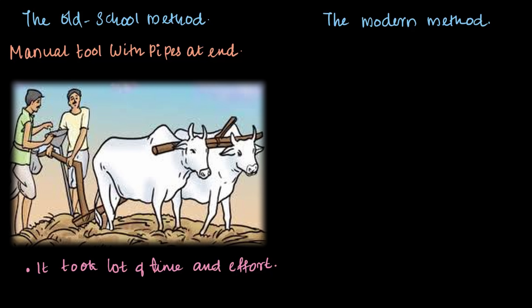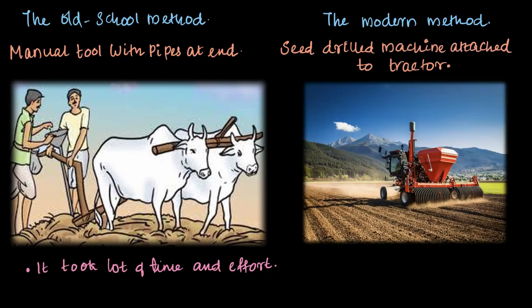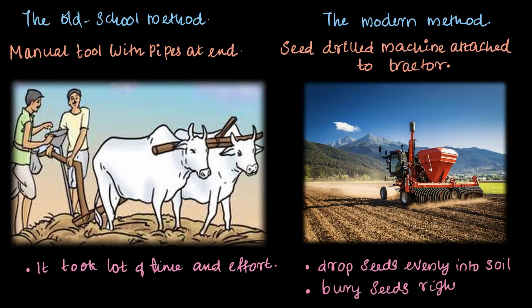Fast forward to the modern method: farmers today use seed drilling machines attached to tractors. These machines are super smart — they drop seeds evenly into the soil, bury the seeds at the right depth so birds can't steal them, and save tons of time and energy compared to the manual method. Isn't it amazing how technology has made farming much easier and more efficient?